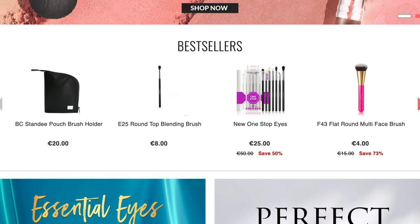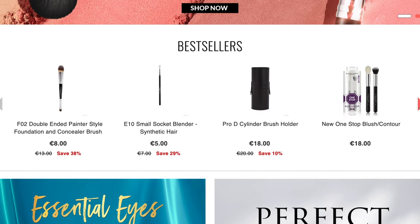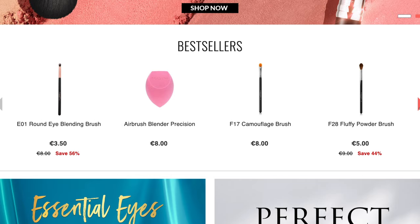This sounds super sponsored, but I promise you it's not. But I do have a discount code if you want to try it out. But let me just explain some of the brushes that I think are essential.